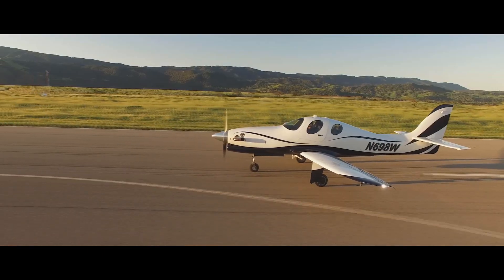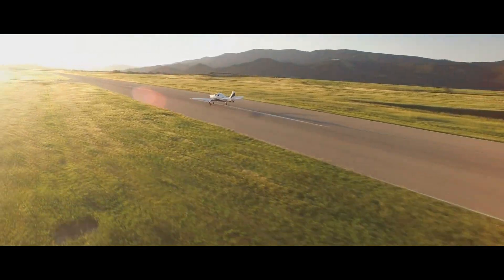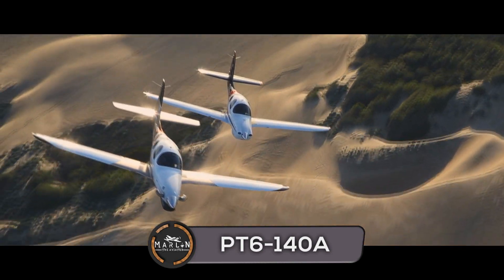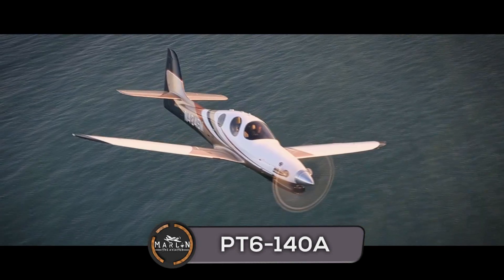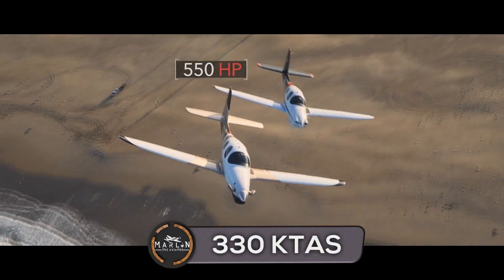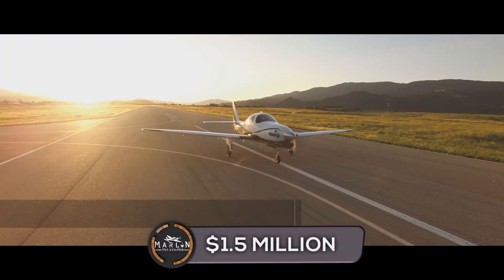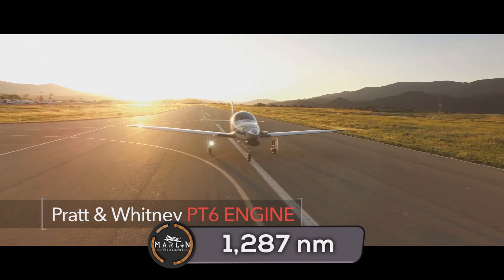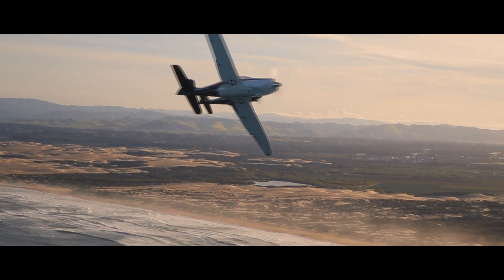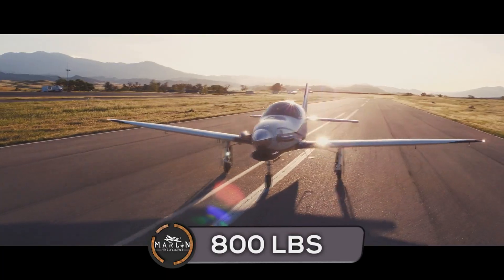Then there's the EVO-T750, which has a 750 shaft horsepower turbine engine with a 300-knot cruise. But then there's the EVO-T850, which is powered by the Pratt & Whitney PT6-140B — 867 shaft horsepower turbine engine — with a max cruise speed of 330 knots. The EVO-T850 has a cost of about $1.5 million US dollars, a maximum range of 1,287 nautical miles with IFR reserves, a max operating altitude of 28,000 feet, and a payload of 800 pounds.